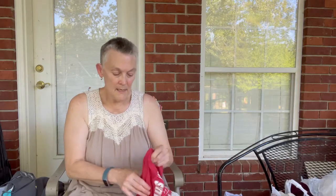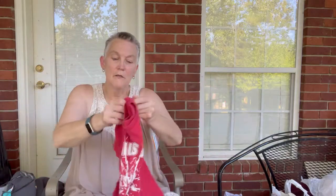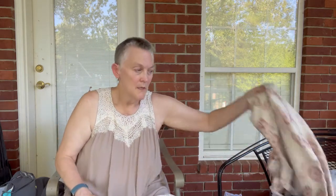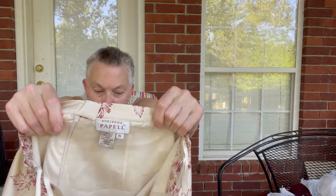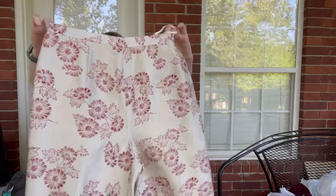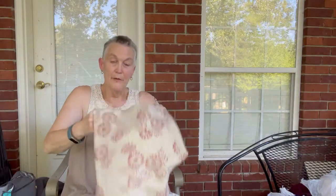This next top is for my grandson — it says 'Genius Alert,' just a cute little top for him playing. We have them a couple of days during the summer. Then this is a pair of silk pants by Adriana Papel — real pretty, size 10. I believe I'm sending these in to ThredUp.